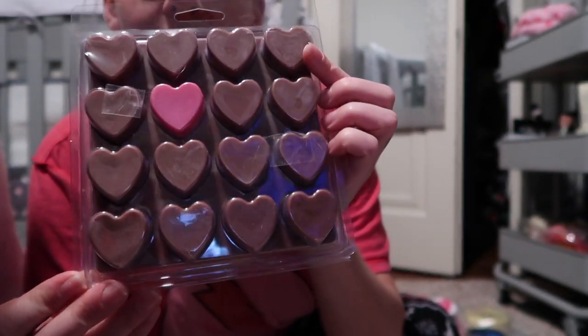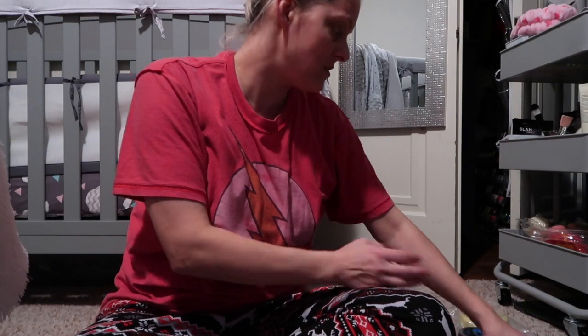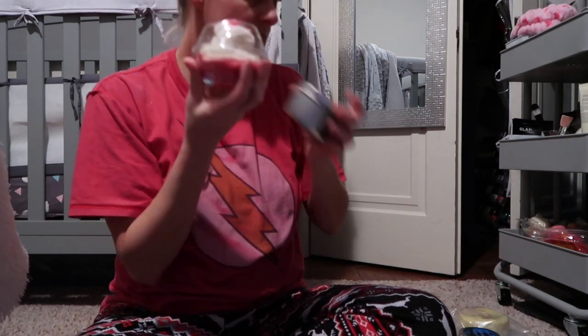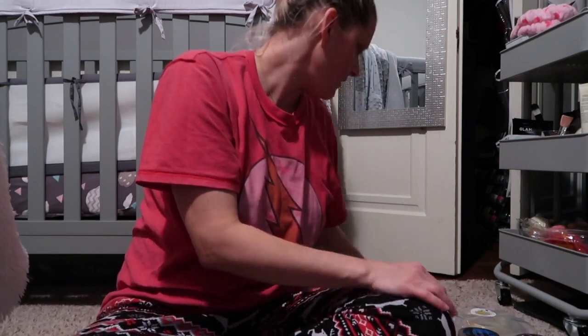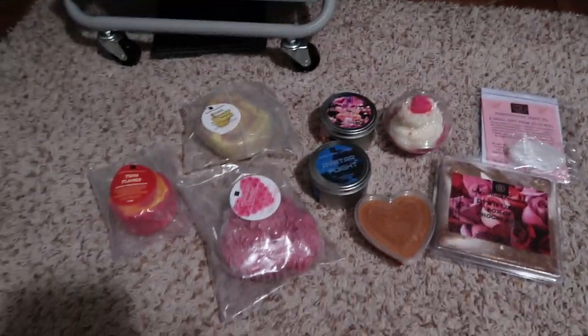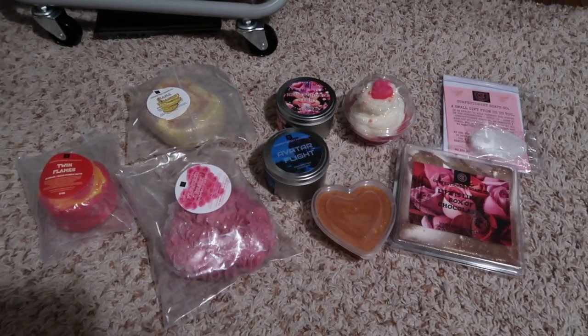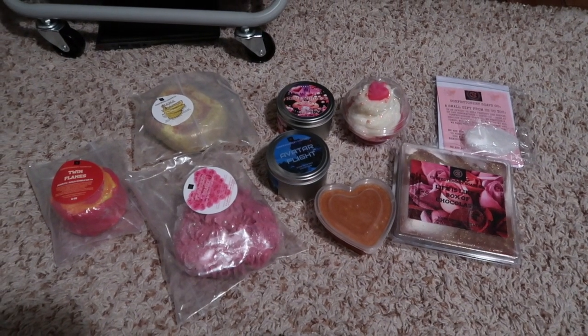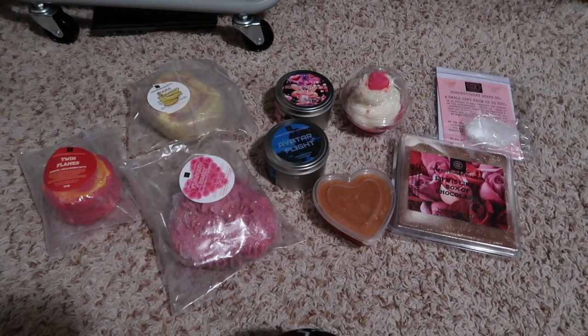That's everything from the Valentine's launch — a valentine gift to myself. The banana pancake scent is amazing, the Avatar Flight scent is amazing, and the Never Ending Story lemon cake smell is incredible. For the Monday launch at 6 o'clock, go to her Instagram and set a timer. You have about five minutes to get into the bath section, choose your bubble bar, add to cart, and check out before things sell out — some items go in three minutes. Go for what you really want most first.